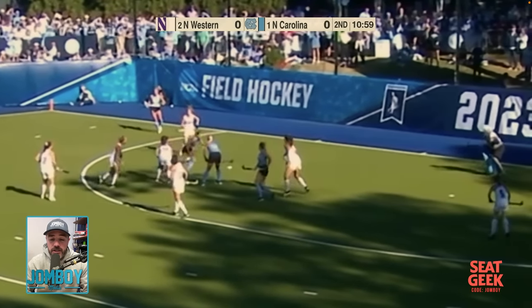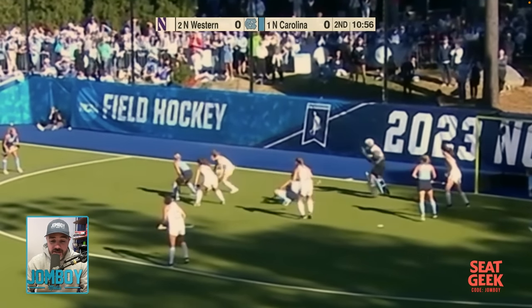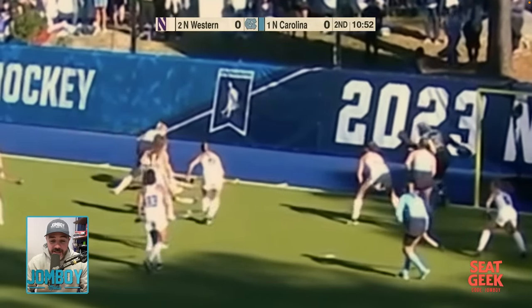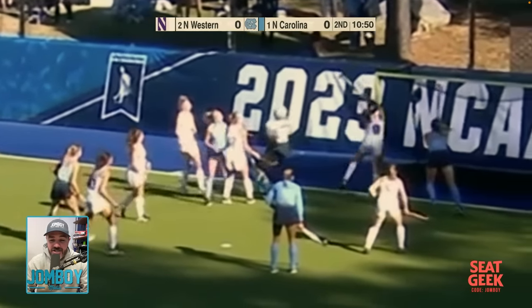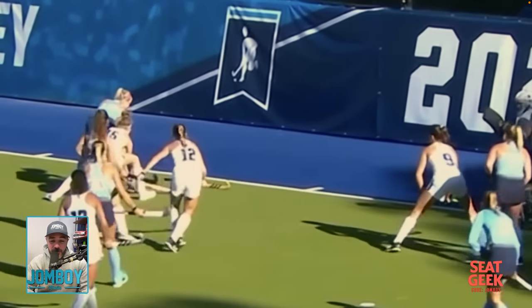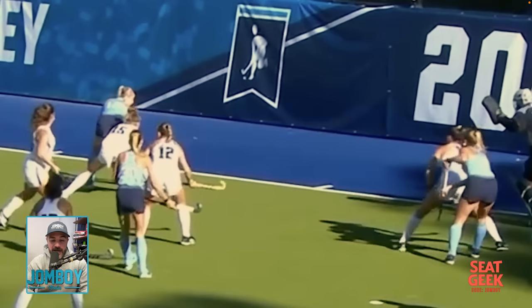This breakdown is brought to you by SeatGeek. Before we get to that, look at all the other cool stuff that happened in this game. Watch this move — she tries to pull it off in the second, puts it on her stick kind of like Michigan style in hockey and tries to flip it over.